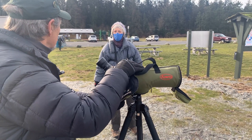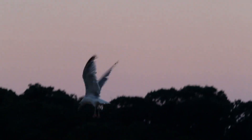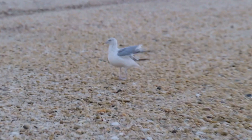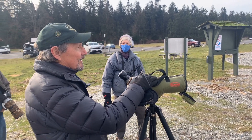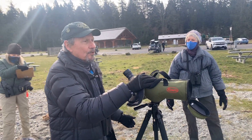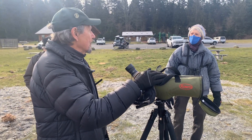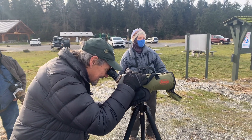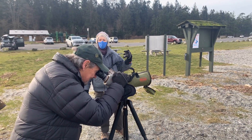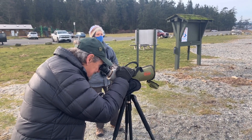There was a gull out here that was picking up a bivalve, going up into the air and then dropping it onto the rocks. They've learned to use tools basically — the rocky beach here — and they take the clams up into the air and drop them so they smash open and they can get the meat out. They'll also drop them on trails and roads and wait for cars to smash them. Unlike the scoters that can swallow bivalves whole, gulls have to get the shell cracked open.